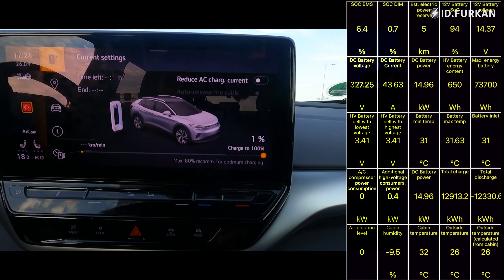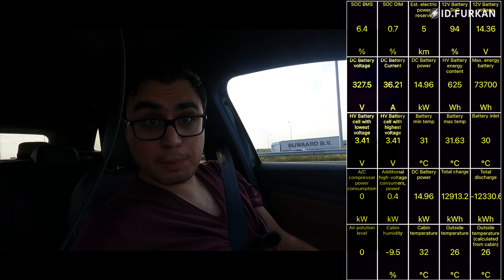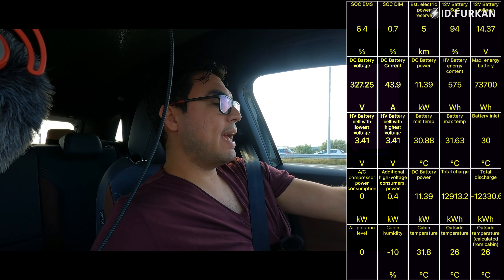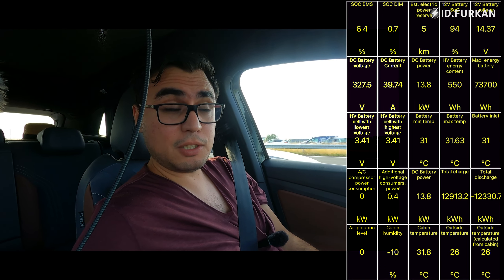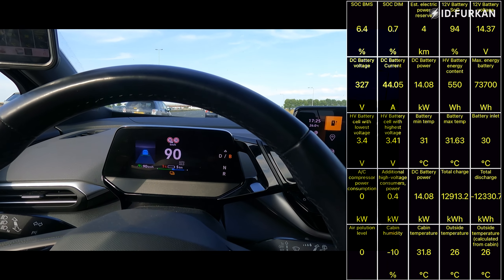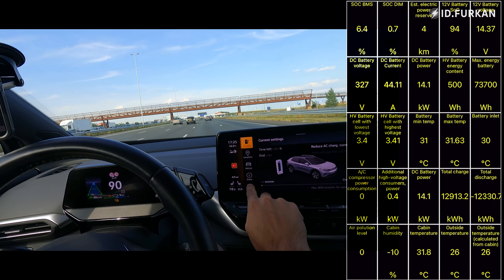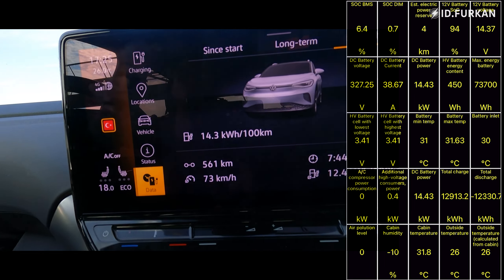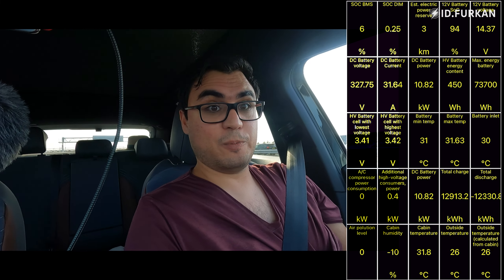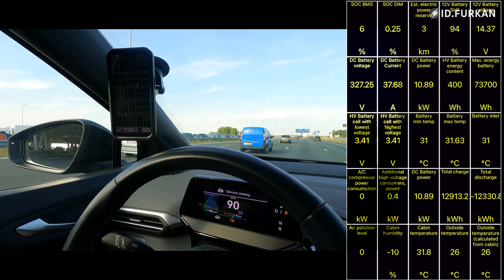Here we are — down to the last 1%, with 6 kilometers left. Car Scanner shows 0.7% on display and 6.4% on BMS. We have about 9 or 10 kilometers to our destination — it's going to be close. I'll hit zero percent and then go beyond zero. Since charge, we've driven 561 kilometers — and with 4 kilometers range left, we've officially done 565 on zero percent.